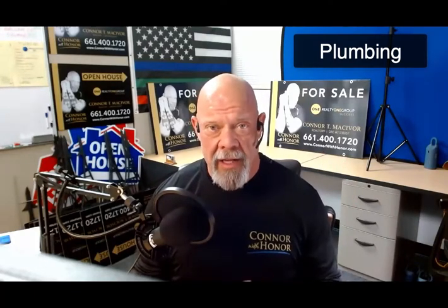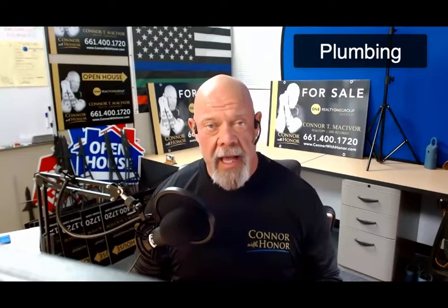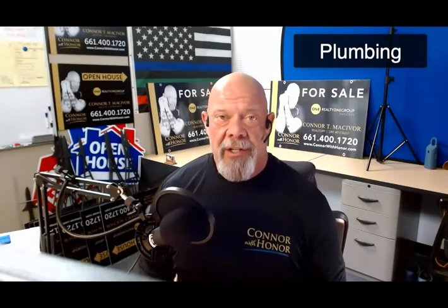Plumbing is really area-dependent. Here in Santa Clarita Valley, some homes have great plumbing and some not so good. We'll talk about more later. I am Connor with Honor — make sure you save my number, you never know when you may need it. Check out Connor with Honor on Google. Be safe, we'll talk to you later. Take care.